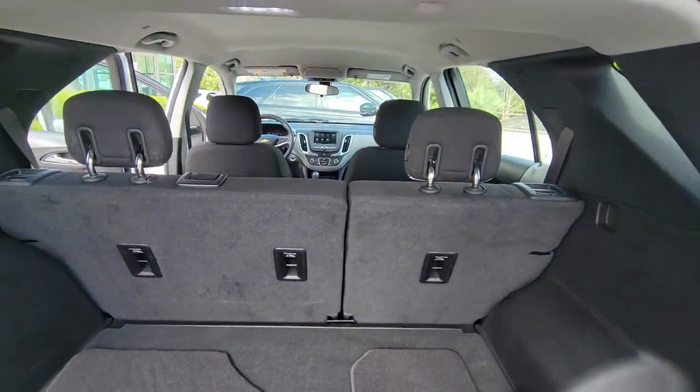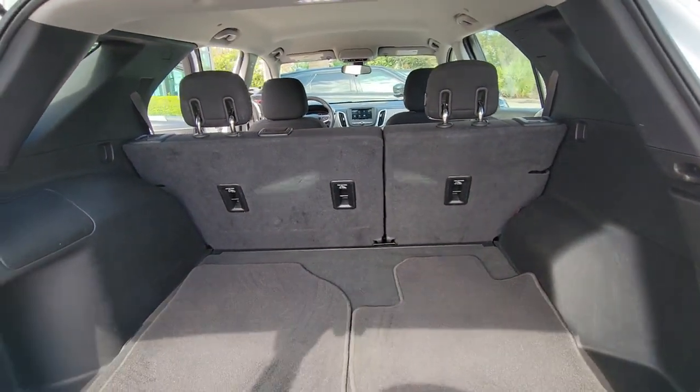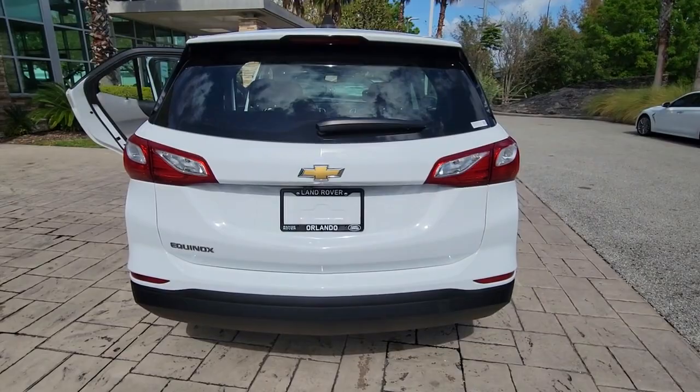These are just some of the great options this vehicle comes with: keyless entry, keyless start, backup camera, four-cylinder engine, heated mirrors, and steering wheel audio controls.